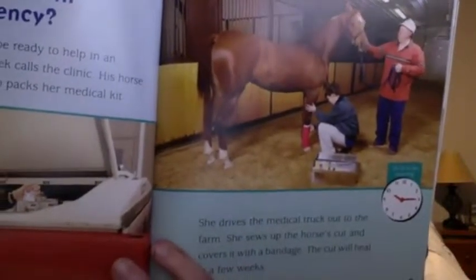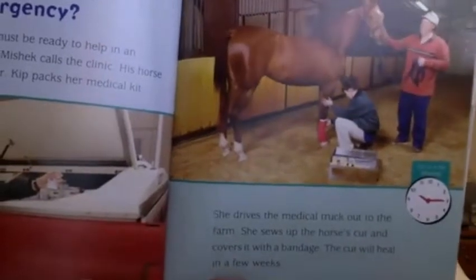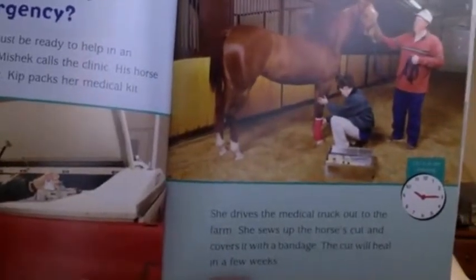She drives the medical truck out to the farm. She sews up the horse's cut and covers it with a bandage. The cut will heal in a few weeks.